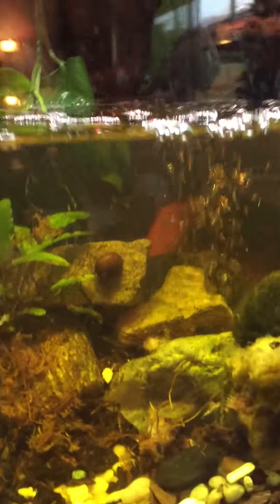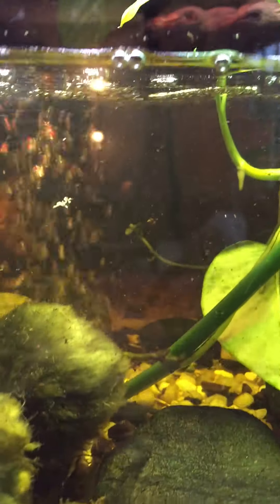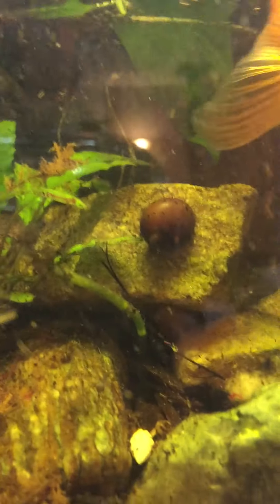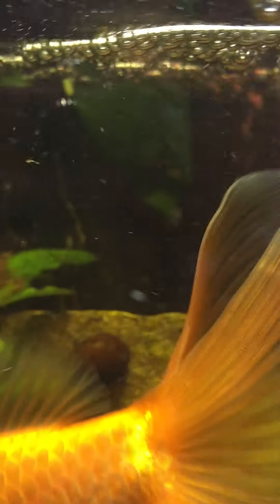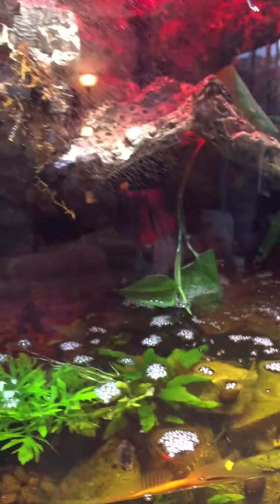The goldfish has quadrupled in size. We have the mysterious Pleco who's under the rock under there — it's hard to see him. And the snails have multiplied as well. Happy goldfish.